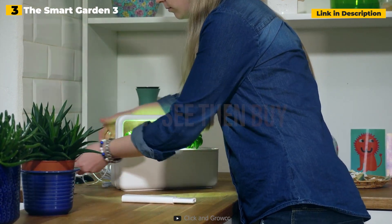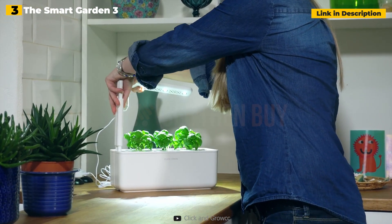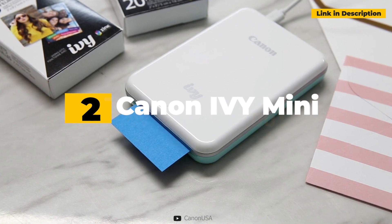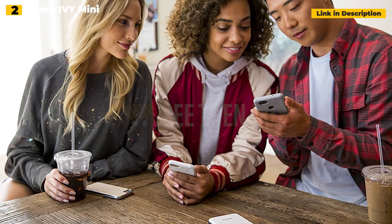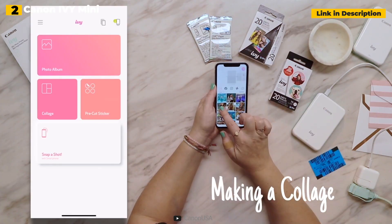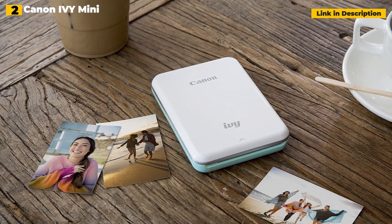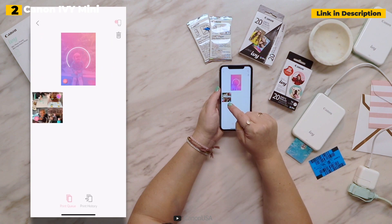2nd place: Canon IV Mini Photo Printer for Smartphones. One of the most significant issues with using cell phones to capture images is that it becomes difficult to print them. Canon has addressed this issue by releasing a printer that connects to your smartphone and tablet over Bluetooth. The printer does not require ink and produces smudge-free images. It charges by USB and is tiny enough — 5.6 ounces — to be carried around while out and about with friends or family. Remember that picture paper is sold separately.